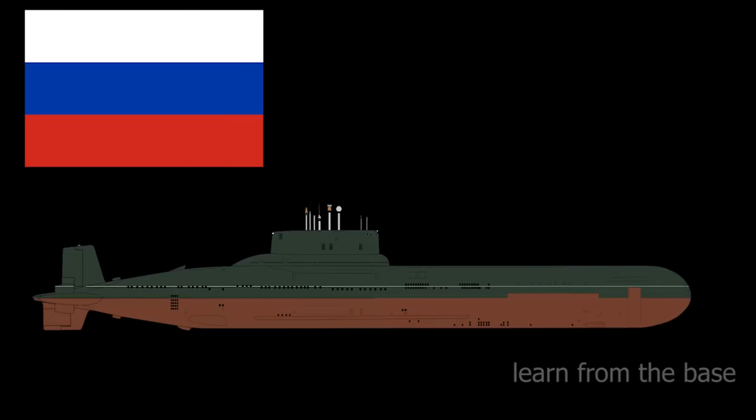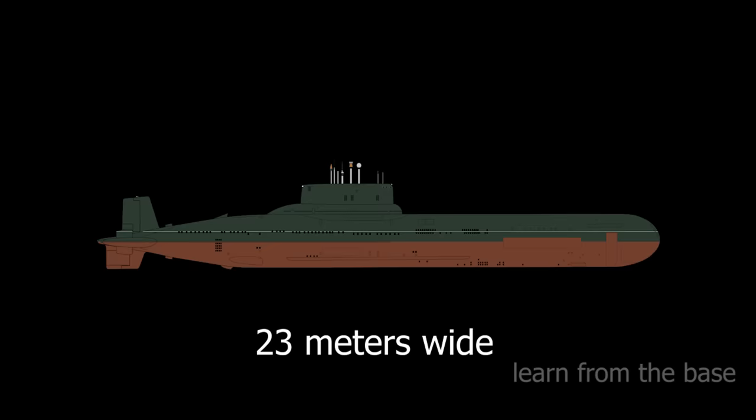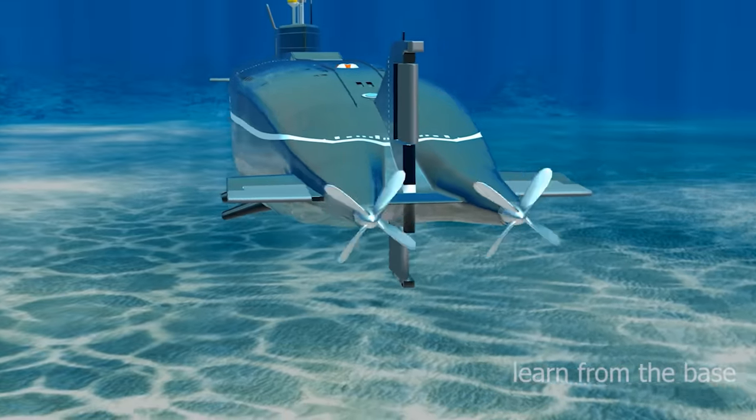In the early 80s, Russia built the Typhoon-class submarines, which are 175 meters long and 23 meters wide. This is longer than two Boeing 747 airplanes. The engine is powered by a combination of diesel and electric propulsion.